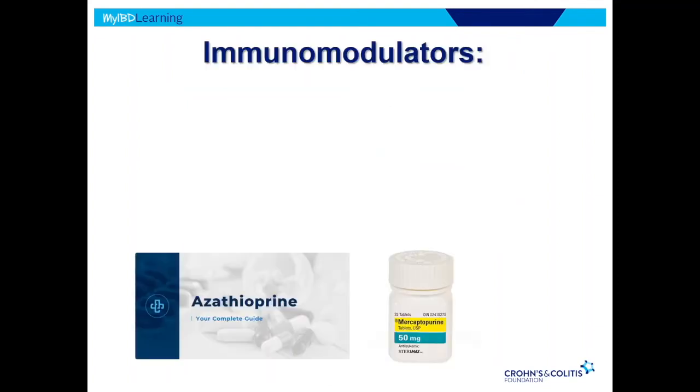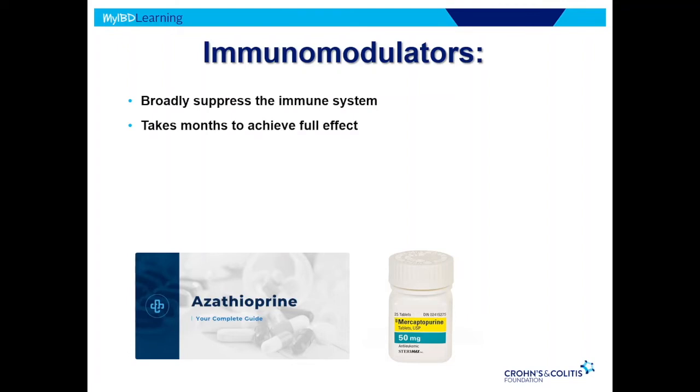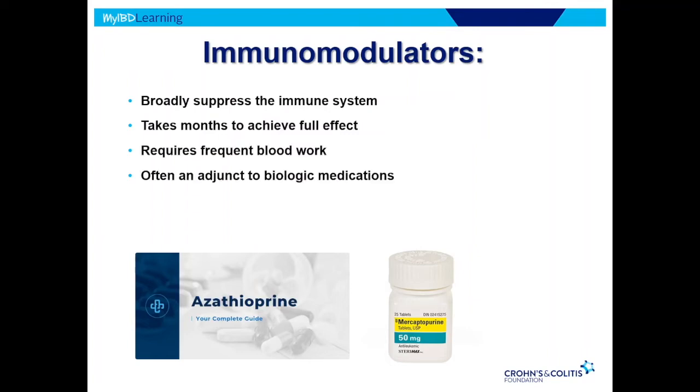Immunomodulators — things like azathioprine or mercaptopurine — are often used today in combination with what are called anti-TNF biologic medications, things like infliximab and adalimumab. These immunomodulators are fairly broad immunosuppressants. They actually work quite well but do take a long time to achieve effect. You have to monitor them frequently, and there is a little bit higher side effect profile, including risk of lymphoma or non-melanoma skin cancer, so a lot of times we think biologic therapy over the long term probably has a better risk profile.